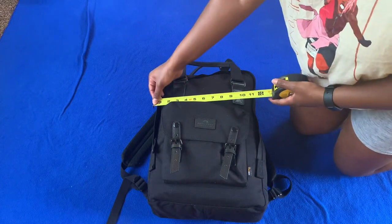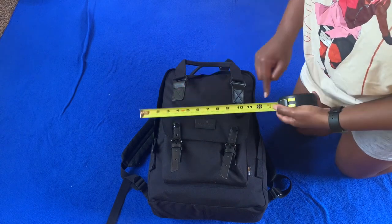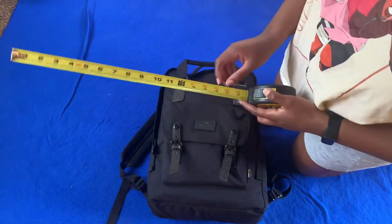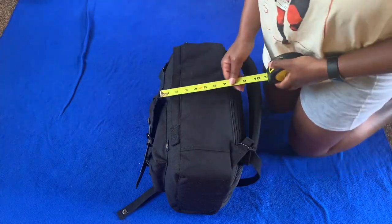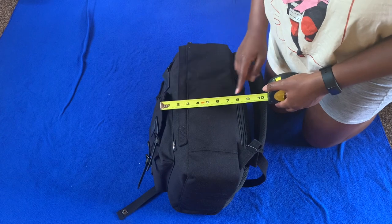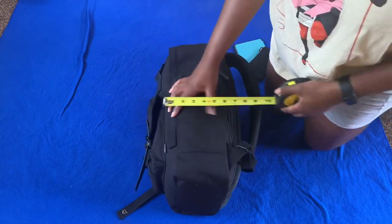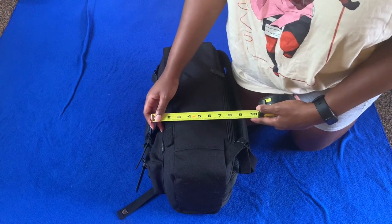I am just measuring the backpack to see if it will fit Frontier standards. It's supposed to be 14 by 18 by 8. The width is 13, the height turned out to be about 17 to 18. What didn't fit was the depth, which is supposed to be 8, but at first it was like between 9 and 10. I removed the Kindle and the portable charger, but it only went down to about 9, so hopefully they don't stop me. I think I should be fine.